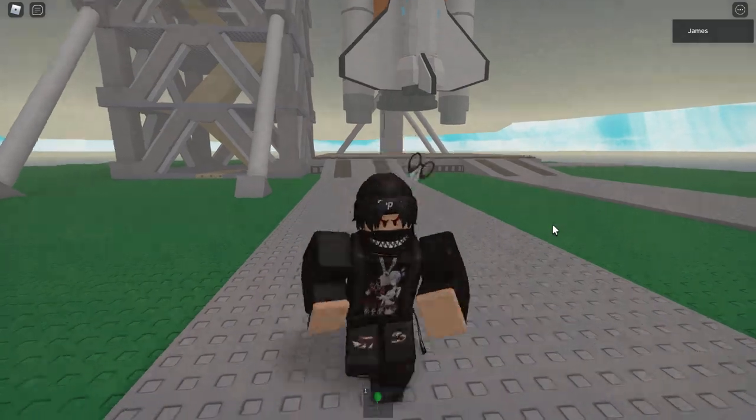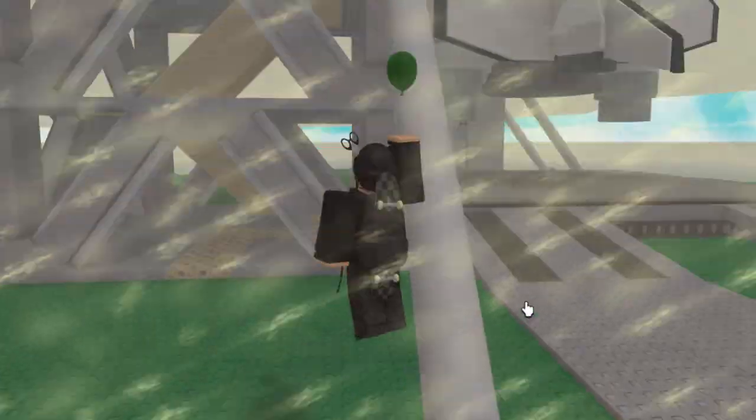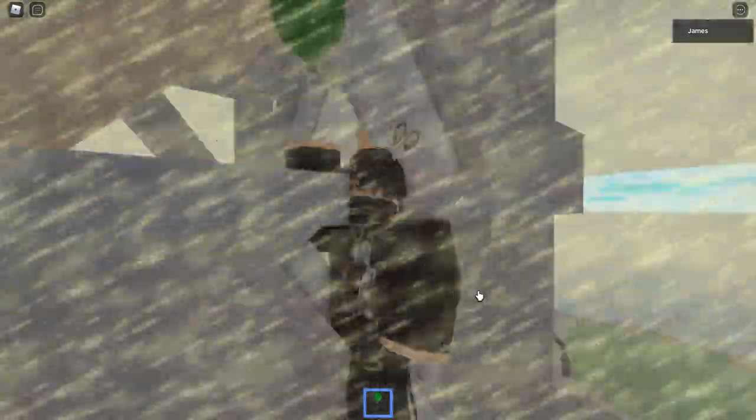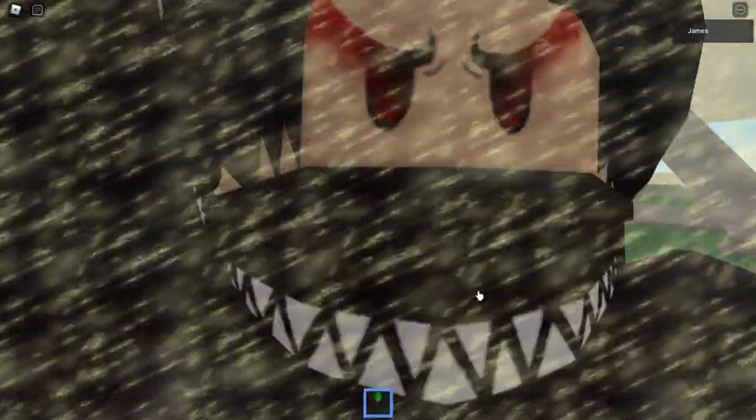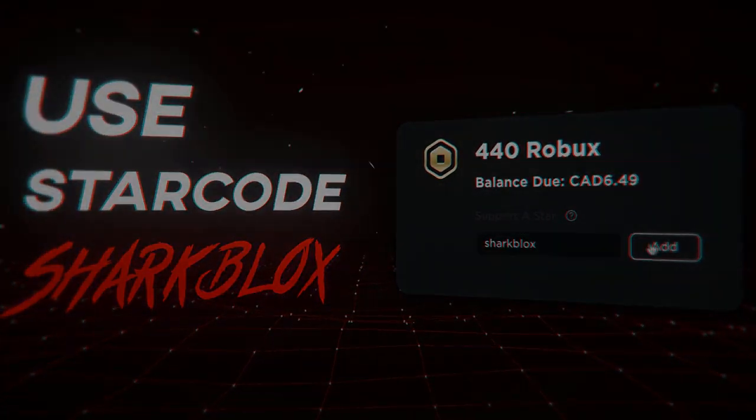There you go - new free Burberry emote. If you guys want to get it, go for it. If you don't want it, literally ignore it. If you guys enjoyed this video, as always make sure to leave a like and subscribe. Thank you so much for watching and I will see you guys in the next one.